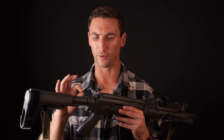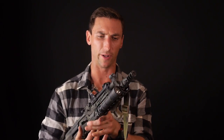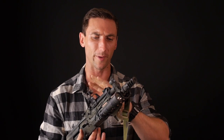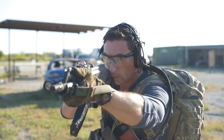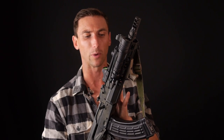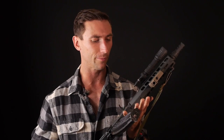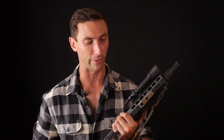A couple notes about the AK: AKs get hot really fast. If you notice in all my shooting videos, I'm wearing a glove. No glove, no love — you definitely need to have at least one glove, otherwise you're going to burn your hand because these things do heat up very quickly. For those of you who have been firing AKs for a while, you know. Little tips and tricks.